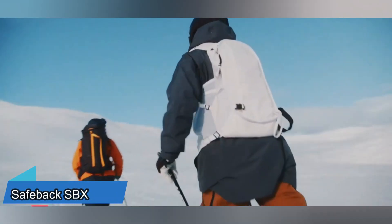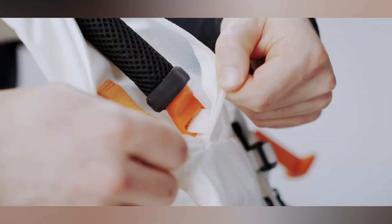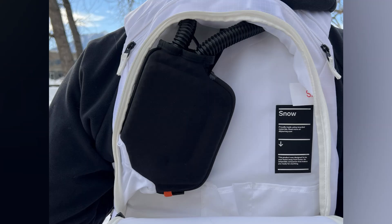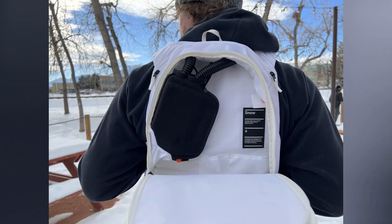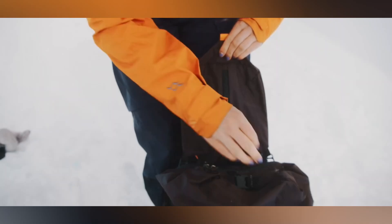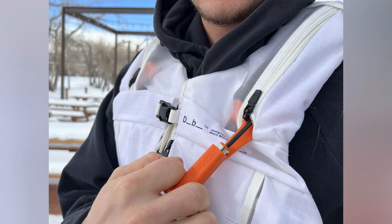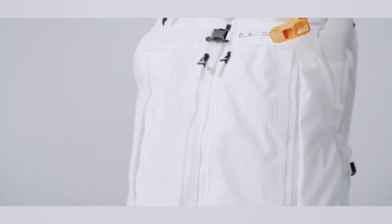Introducing SBX, the world's first active air supply system crafted for snow survival. This innovative device boasts a 90-minute survival span, not only delivering oxygen but also effectively eliminating excess CO2. The specially designed batteries can withstand temperatures as frigid as minus 30 degrees. Remarkably compact at around 523 grams, it seamlessly fits into a 40-liter backpack, and is available for just $700.